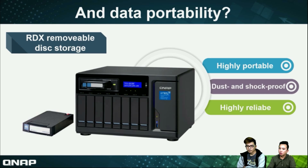It's a kind of similar in purpose — it's also a storage device. We call it removable disk storage. There is a 2.5-inch HDD inside the case. It's highly portable, dust and shock-proof, and highly reliable. Which means you can transfer data to the RDX and pass it to your friends or co-workers — very easy and helpful.